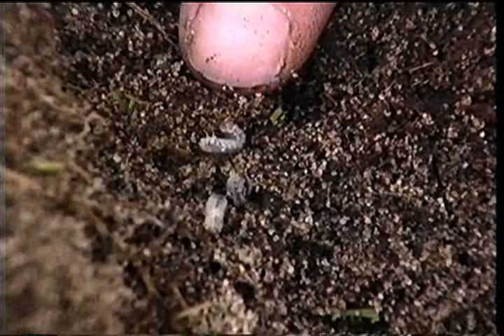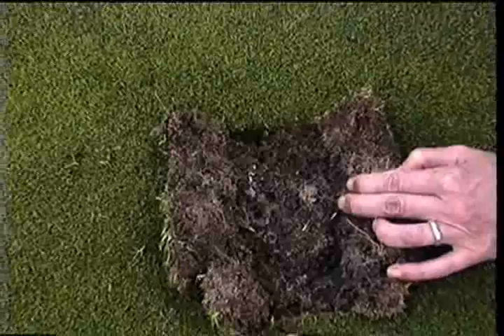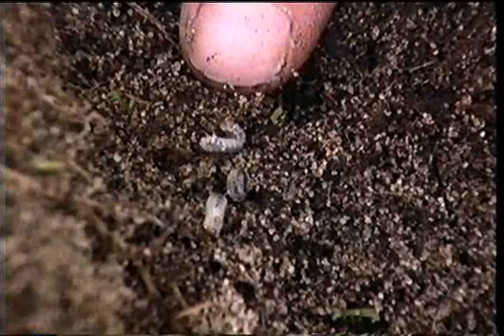To keep on top of grubs, it's a good idea to come back and inspect each green about once a week during the grub season. If you see any signs of feeding damage, start the sampling process immediately. Grub infestations can develop quickly, so it's important to keep to a weekly monitoring schedule. On the other hand, if you find grubs in one or more of the locations where you sample, then insecticide applications are probably warranted.